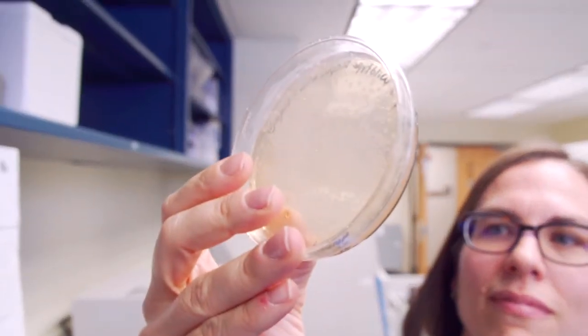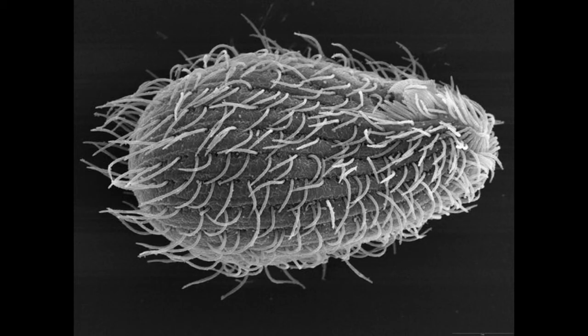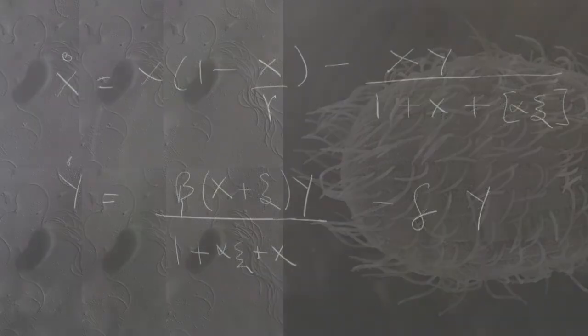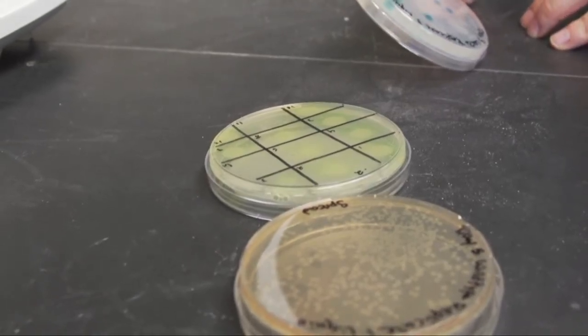What we want to do is combine the models with lab experiments. We're setting up a simple system where we can put a pest species — here we're using bacteria as our model — and a predator species, a single-celled protozoa that eats bacteria. We can put those together and create this model system where we're able to manipulate things easily and follow the dynamics of the populations.